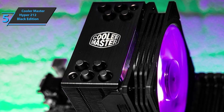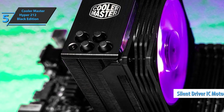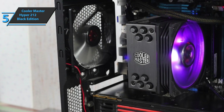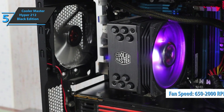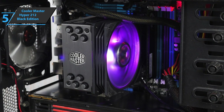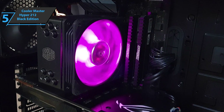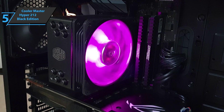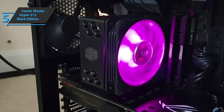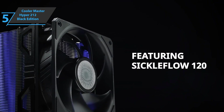One CM Silencio FP120 fan is mounted on the Hyper 212 Black Edition. It uses a silent drive IC motor that reduces operating noise and power consumption. The operating mode of the fan extends from a minimum of 650 RPM when it is practically silent to a maximum of 2000 RPM. Fan operation is controlled by a PWM system that you adjust from the motherboard BIOS. According to the manufacturer's data, the fan emits 26 decibels of noise at maximum drive and is capable of drawing 1.2 cubic meters of air per minute, creating a maximum static pressure of 28.4 Pascals.